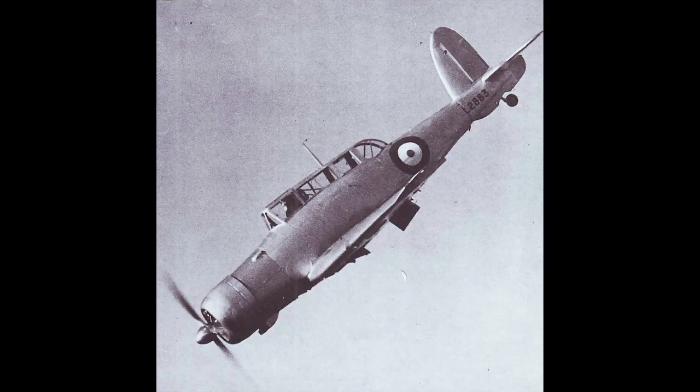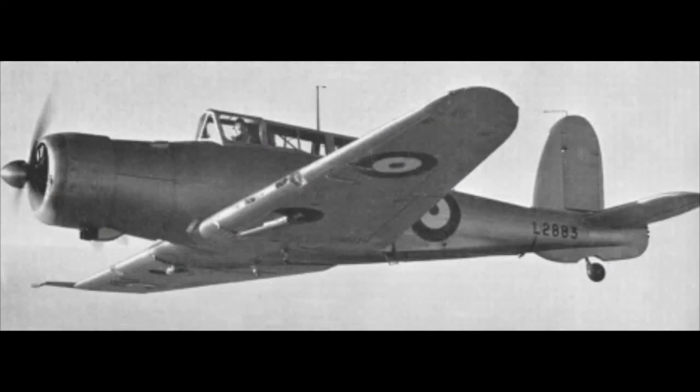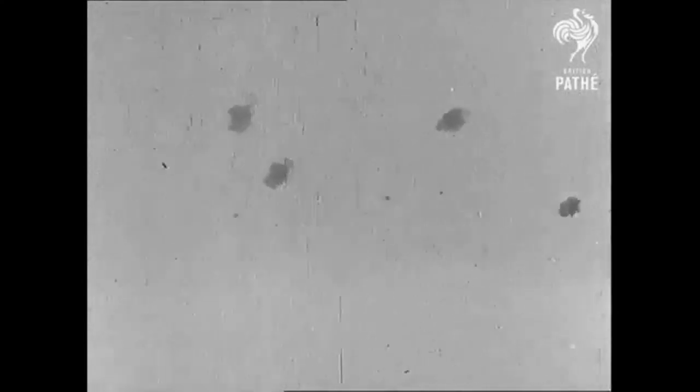A raid by Skuas on the battlecruiser Scharnhorst on the 13th of June 1940 showed up the limitations of the type. Of 15 aircraft launched, 8 were shot down battling through the defending fighters and the heavy flak. Only one bomb hit the vessel, inflicting no damage. Though it was appreciated that the Skua was in need of replacement, the aircraft would see use for a few more years. They served covering the British withdrawal from Dunkirk, losing some of their numbers to RAF Spitfires, who weren't familiar with the Skua nor the FAA's camouflage patterns.